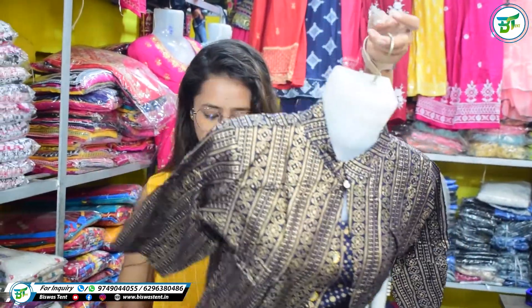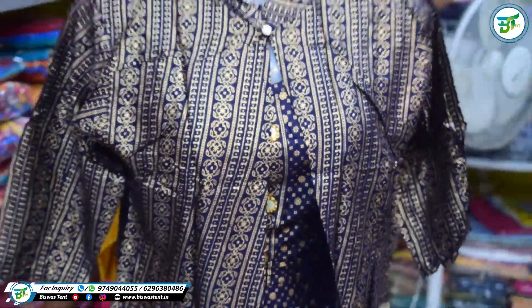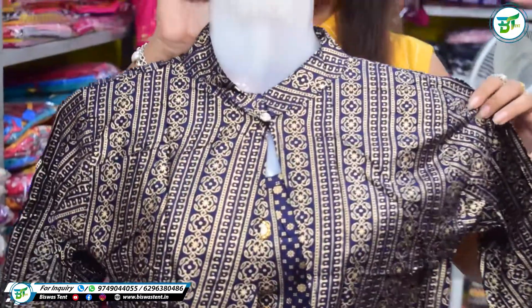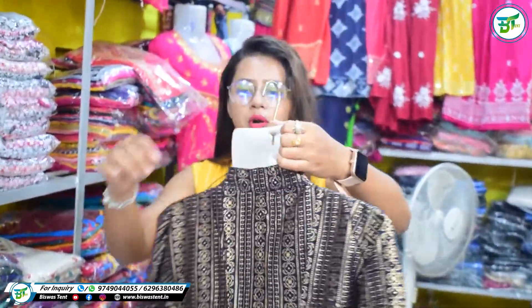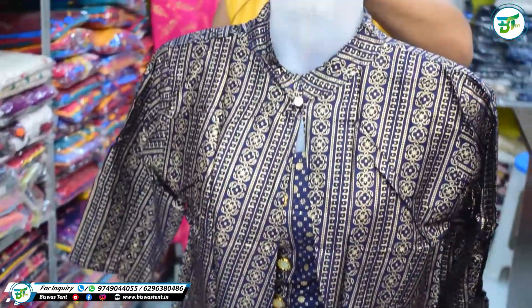Next item is in the blue color. In the blue color there is a jacket. This is a half coat, there is a single length, and there is also a jacket system. This is the navy blue color. All body is printed.